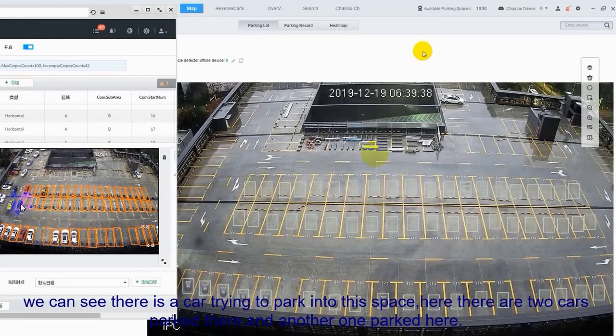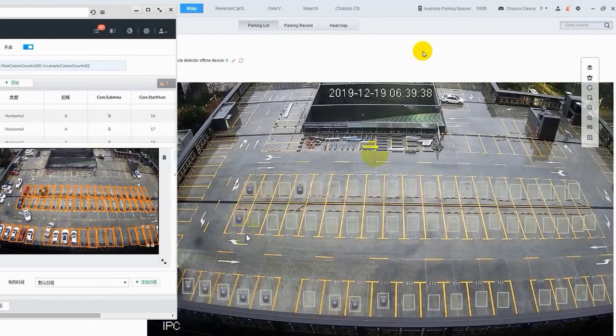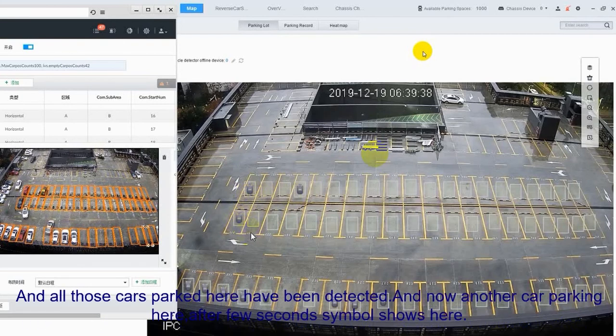For this detection, the detection direction is from 10 seconds to half a minute. So after a few seconds there should be some small symbols laid out through all the maps. You can see that these cars have been detected one by one, and all the car parks here have been detected.